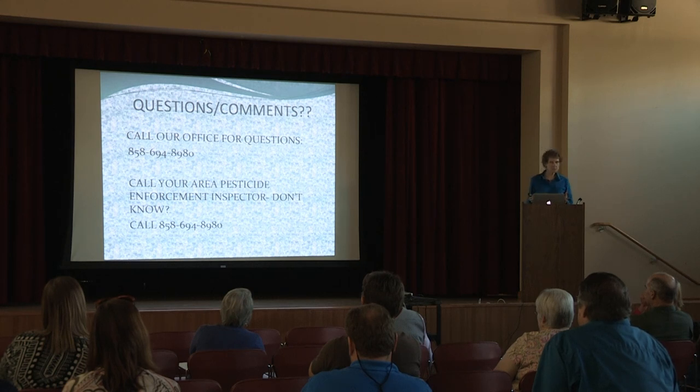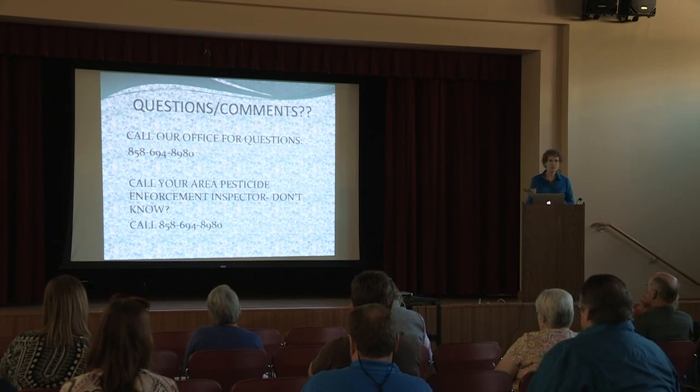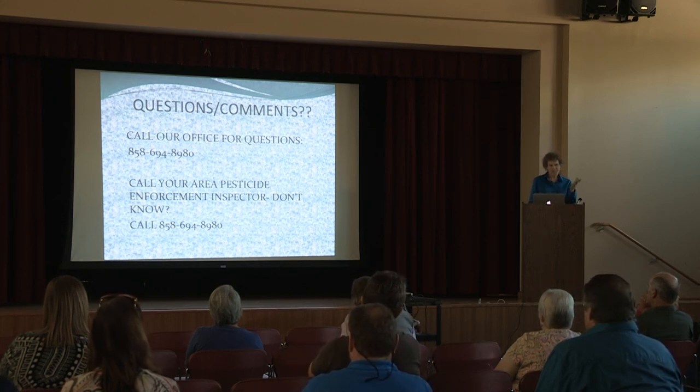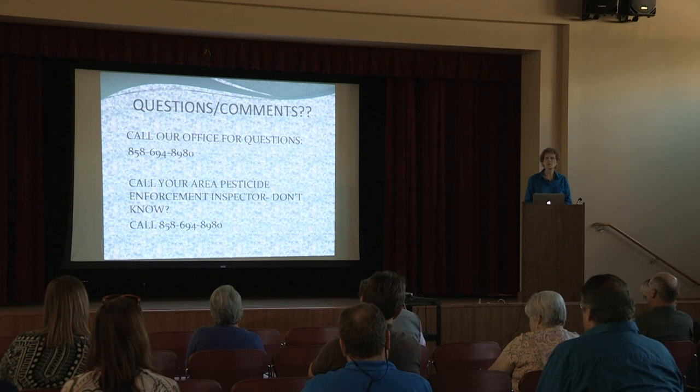If you have additional questions after the seminar, you can call us at our office number. If you know your area inspector, you can call that person; if not, you can call the same general number. I'm the area inspector for Valley Center, Escondido, and Ramona. I know a lot of you because I've been your inspector in the past and now I'm your inspector again. This has been a short presentation addressing the particular pesticides for the regulatory part.